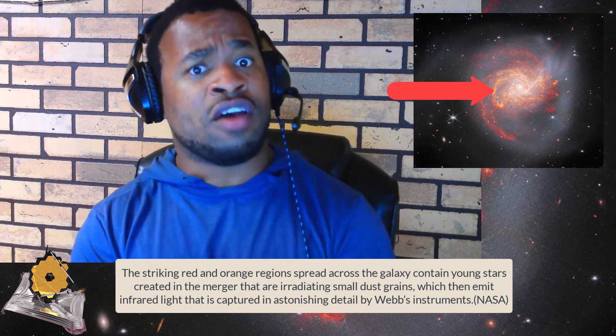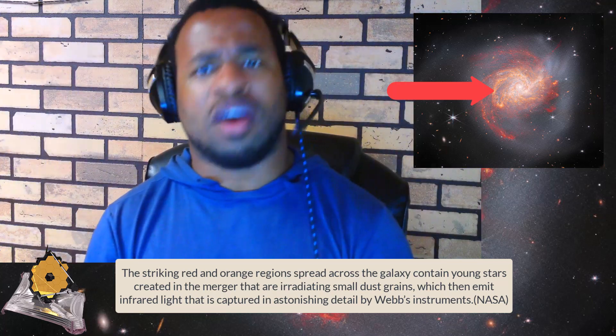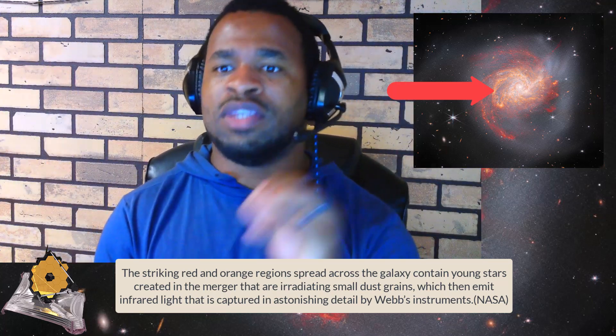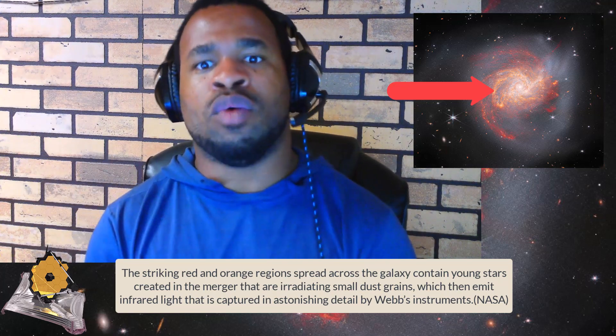This tremendous past of the galaxy is captured in a long tendril of shining dust and stars which extend outwards from the main body of the galaxy. The sprinkling of red and orange regions spread across the galaxy contains young stars created in the merger, which irradiate small dust grains that then emit infrared light — captured in astonishing detail by the Webb instrument. Further out, there are extending tidal features that are mostly stars pulled out of the galaxies.